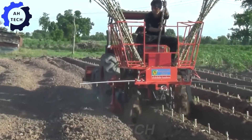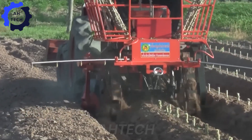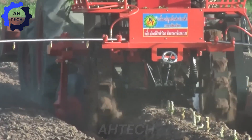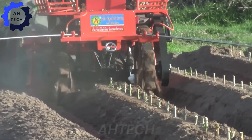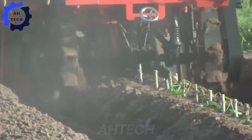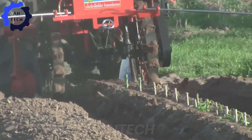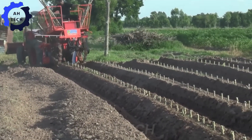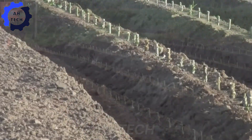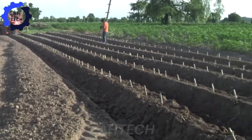First up, let's journey to a vibrant village in Thailand, where a groundbreaking moment has arrived with the debut of the first modern cassava planter. This incredible machine is revolutionizing agriculture in the region by dramatically boosting efficiency. It's not just about high-tech — it's about bringing joy and prosperity to local farmers. The new cassava planter makes planting faster and more precise, helping farmers get the most out of every field.